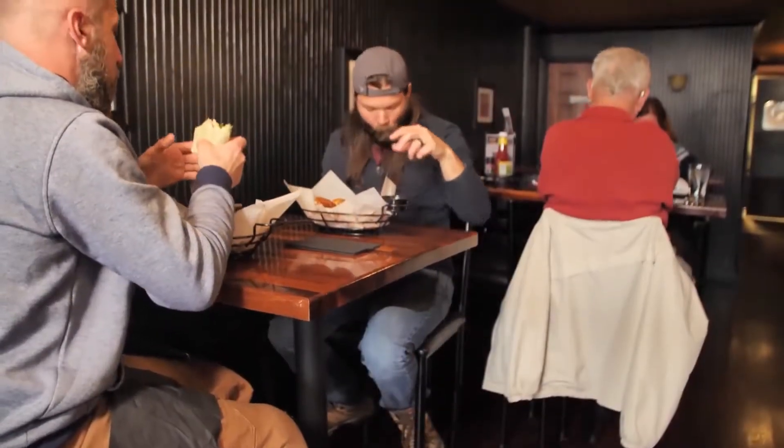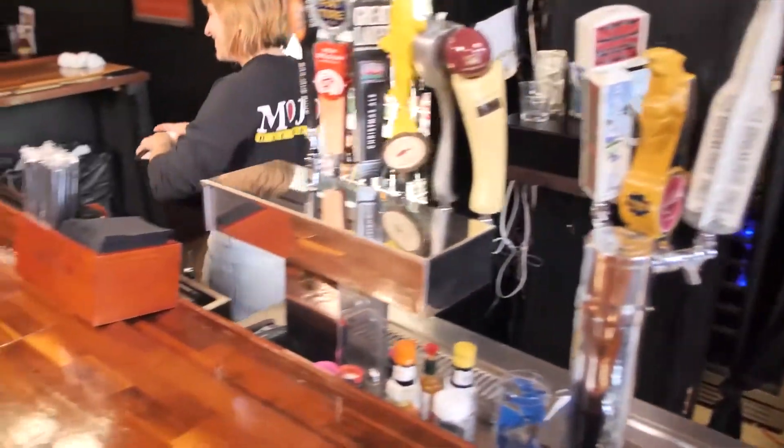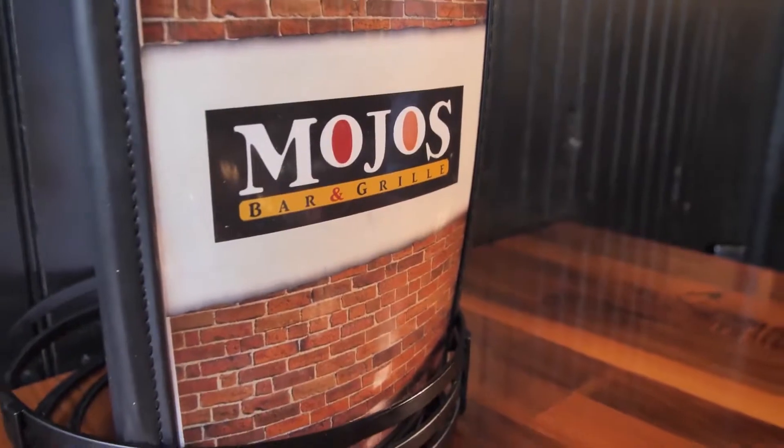What Mojo's is today is an accumulation of every employee's contribution since the day we started. When I opened Mojo's we had about 60 seats and we were using entirely a three-compartment sink model.